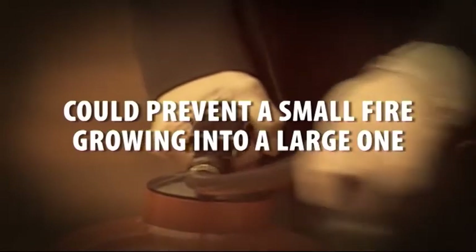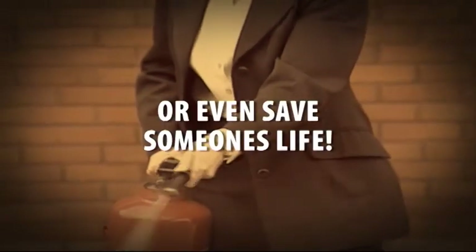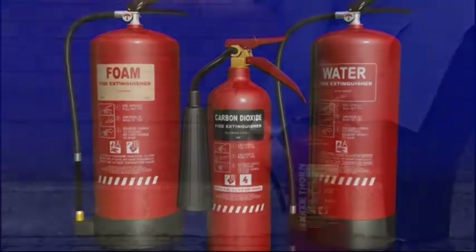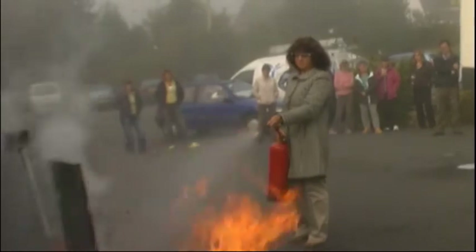Your ability to use a fire extinguisher could prevent a small fire growing into a large one, prevent damage to your school, or even save someone's life. In this programme, we'll look at the types of fire extinguishers that you're most likely to come across, how they're operated, and how their contents are applied to the fire.